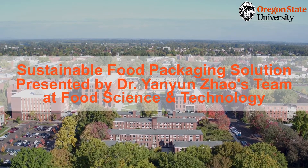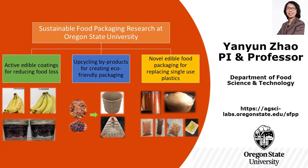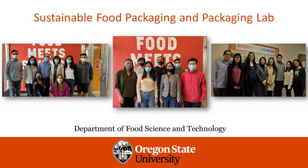The Sustainable Food Packaging Research Team at Oregon State University conducts research aimed to increase the sustainability of food packaging through technology innovations. We have developed patented food coatings for preserving fruit crops during production, post-harvest storage and processing, created eco-friendly packaging by upcycling food processing byproducts, and developed edible food packaging to replace single-use plastic packaging. Our team members will provide a brief introduction on some of our ongoing research in this area.